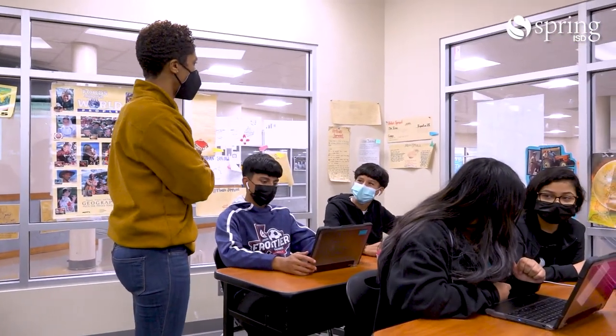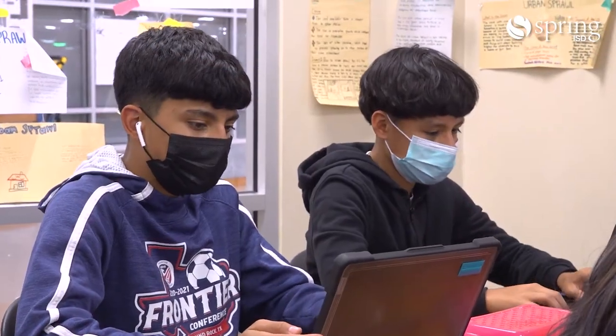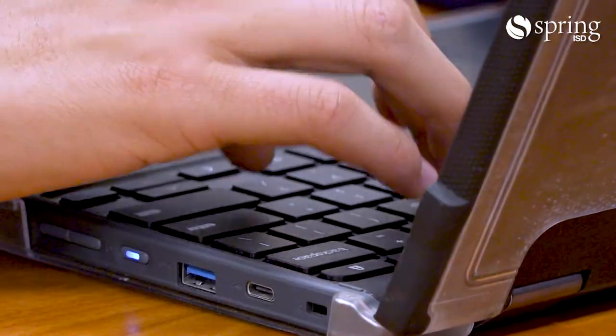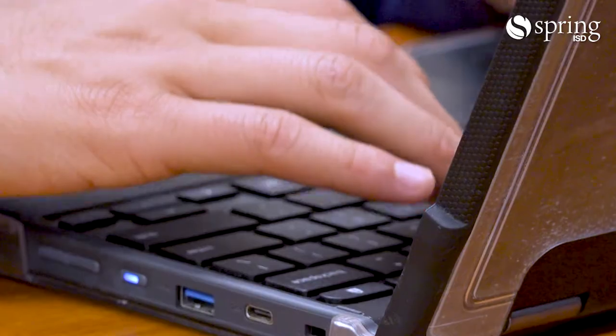I think it helps prepare me for the future by getting me used to working on my own time. Since everything's online and due at 11:59 with different due dates, it's very independent — you get to work at your own pace. I think that prepares us for the future because in college, nine times out of ten, you're going to have to take an online class sometime during your four years.